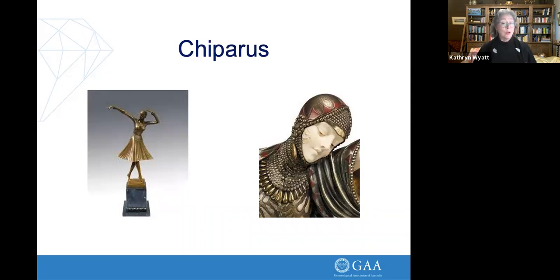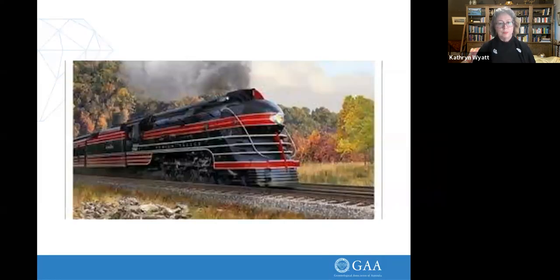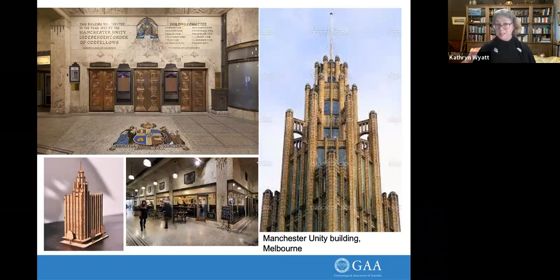Chiparus was a famous Romanian sculptor who worked and lived in Paris and was a major influence of the time. There are many fakes around bearing his signature — we'll talk about fakes and imitations a bit later. Even locomotives were influenced — this one's called a streamliner. For those in Melbourne, this is the Manchester Unity Building in the CBD. Up the top is a dentist, and below are a myriad of jewellers, wholesalers, and bench jewellers — it's 90% jewellers in here. That shows how Art Deco influence went right across the board.